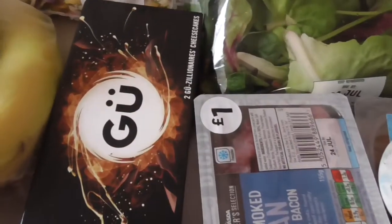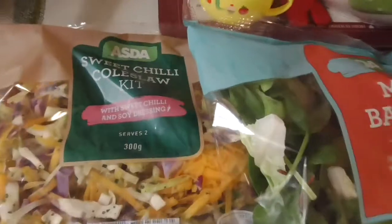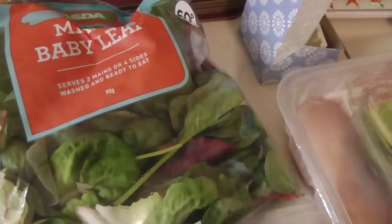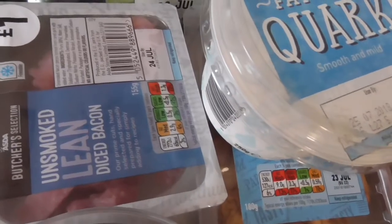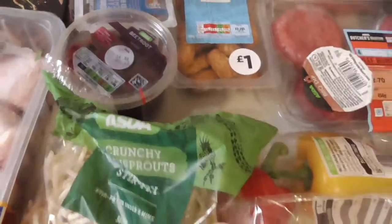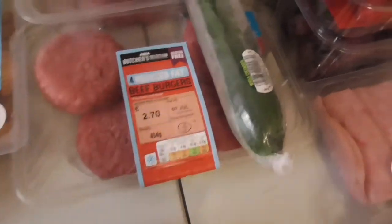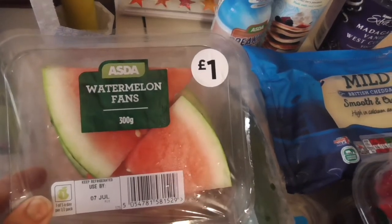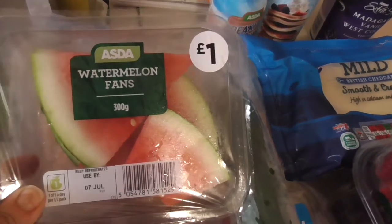I've got some chicken drumsticks, some GU cheesecake desserts for a treat, and a sweet chilli coleslaw kit — which, if you're following Slimming World, is free as long as you don't use the dressing. Some mixed baby leaf, some unsmoked lean diced bacon, some quark, cocktail sausages for the boys, a beetroot salad which is free for me, and a pack of peppers. The other barbecue dip and some reduced fat beef burgers. Some watermelon — I read a really scary story online about how melon is one of the biggest causes of food poisoning, so I'm going to buy it pre-cut for the time being.